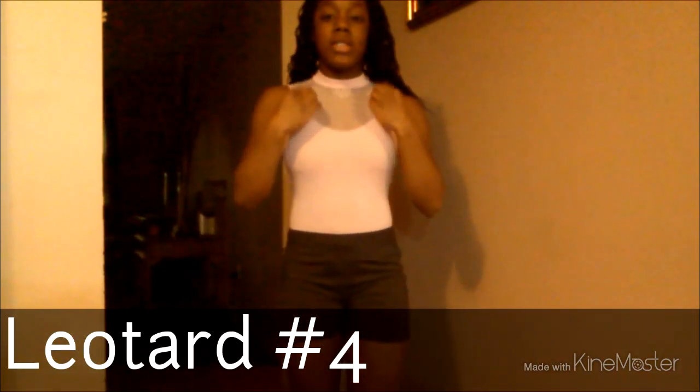This is the fourth leotard and you may have seen this in two or three of my videos. It's kind of a mix between gymnastics and ballet — it's really ballet-style in the front and back. It also comes with little shorts; I'd say they're gymnastics but they're mostly yoga shorts. Really comfortable for conditioning.